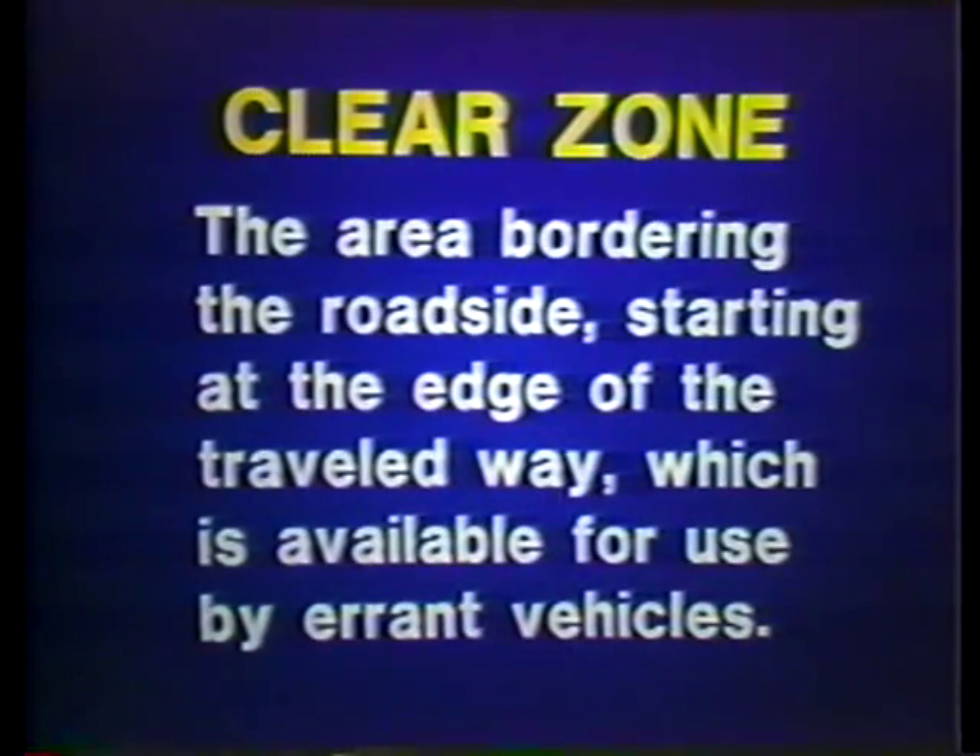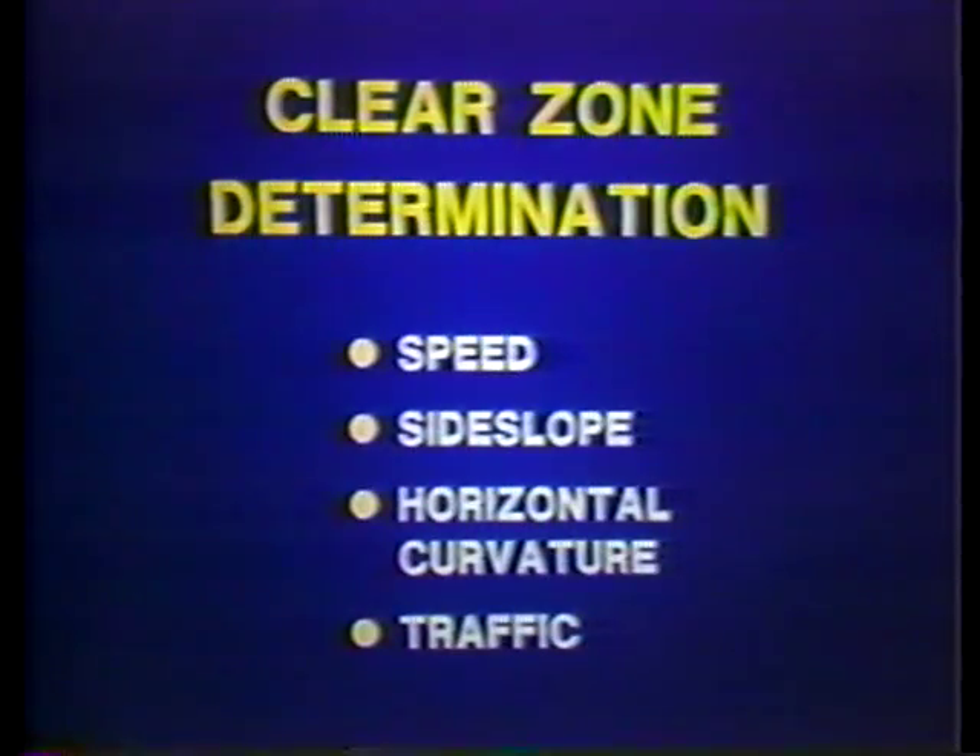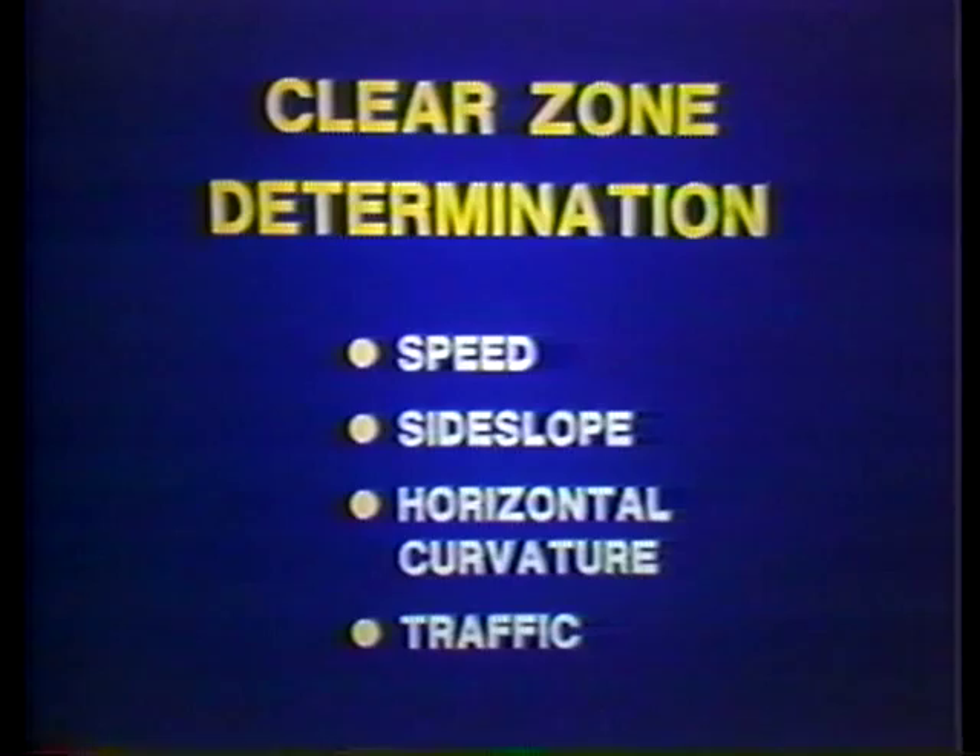That original guide has been replaced by the AASHTO Roadside Design Guide, published in 1989. The clear zone is the area bordering the road, starting at the edge of the traveled way, which is available for use by errant vehicles. Four factors contribute to determining the necessary width of the clear zone: one, operating speed; two, side slope steepness; three, horizontal curvature; and four, traffic volume. To understand the best contour for the clear zone, we'll look at a film on side slope and ditch tests.